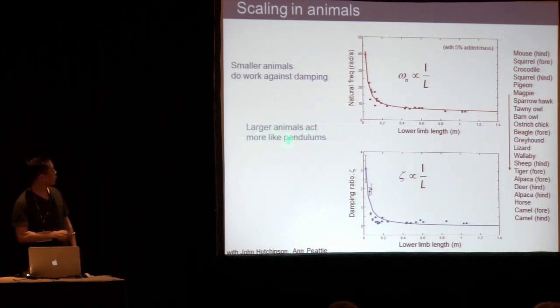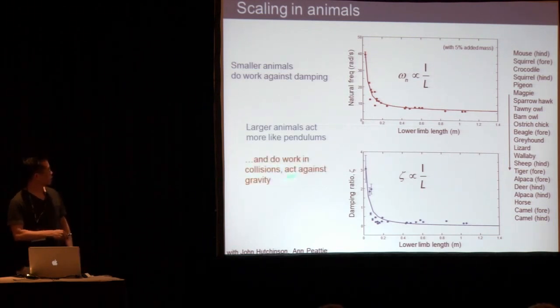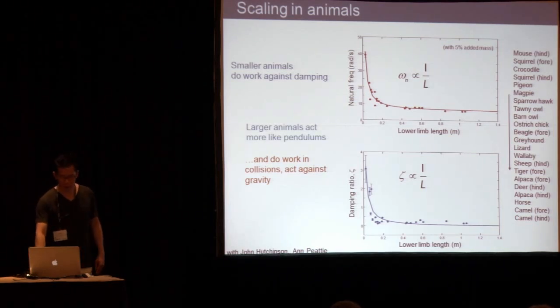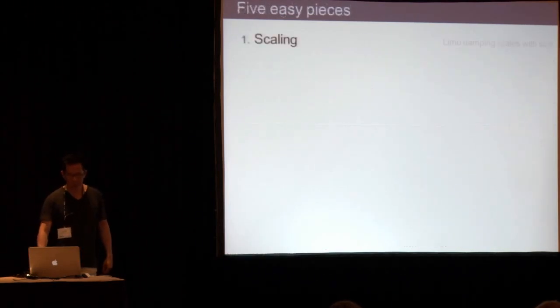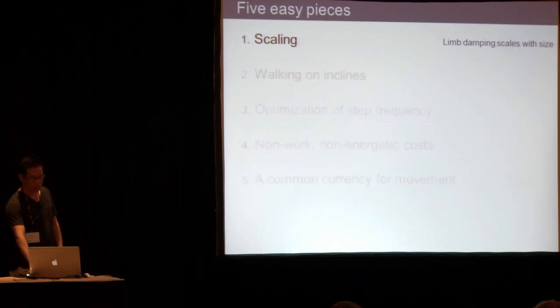Larger animals have more of a chance of acting like pendulums. You can probably test this yourself — your finger doesn't work as a very good pendulum, but your leg does. And that also means larger animals have a chance of doing more work against collisions and fighting against gravity. But for smaller animals, they have a very different set of dynamics. So the take-home is: limb damping scales with size.